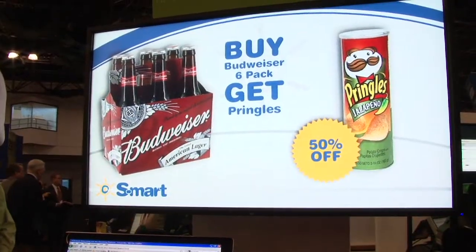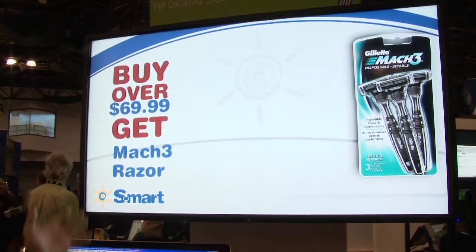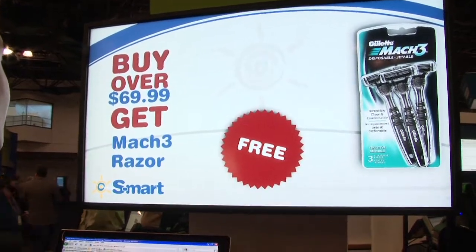You press Save. When it refreshes the queue, you'll see $69.99 show up on the screen, whereas before it was $100.